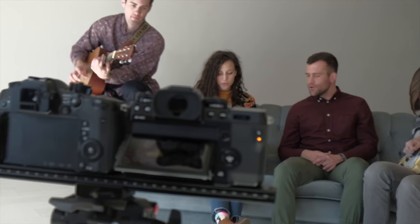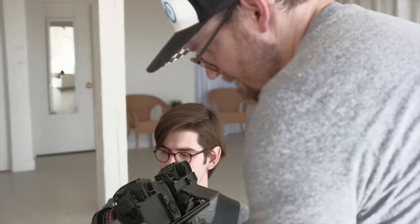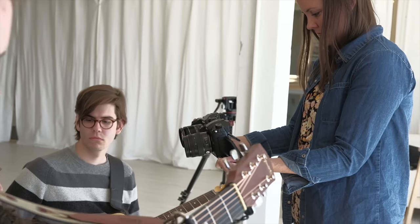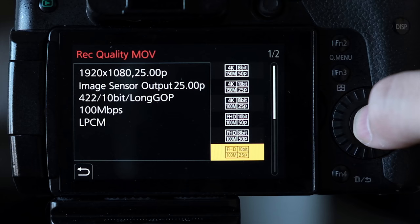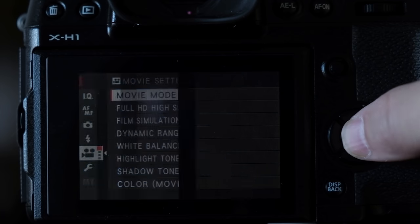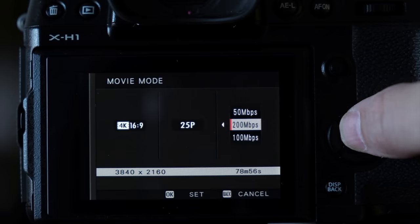To compare nearly identical footage, we mounted the two cameras together on a long Arca Swiss plate and recorded everything simultaneously. We also picked three sets of lenses with similar focal lengths and apertures to get footage that matches as closely as possible. We decided to shoot this music video in 25p — for reasons you'll see later during the autofocus test. The X-H1 was shot in 8-bit 4K and the GH5 was shot in 10-bit 4K.